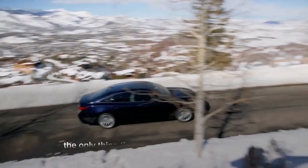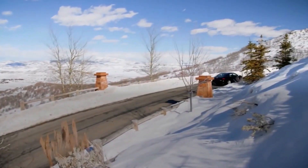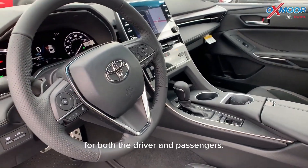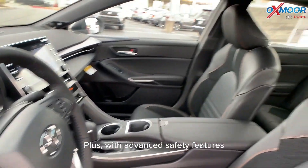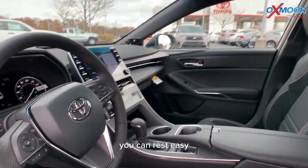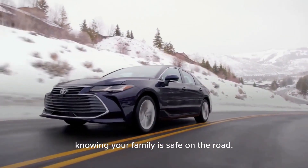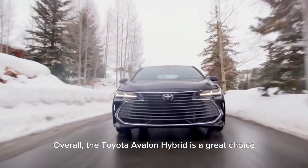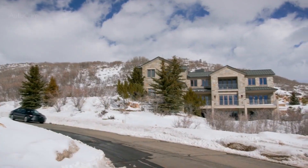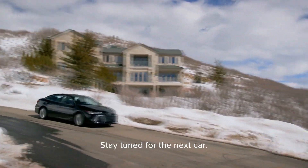But fuel efficiency isn't the only thing the Avalon Hybrid has to offer. Its interior is spacious and luxurious, providing a comfortable ride for both the driver and passengers. Plus, with advanced safety features like adaptive cruise control and lane departure warning, you can rest easy knowing your family is safe on the road. Overall, the Toyota Avalon Hybrid is a great choice for families who want a fuel-efficient car without sacrificing comfort and safety.